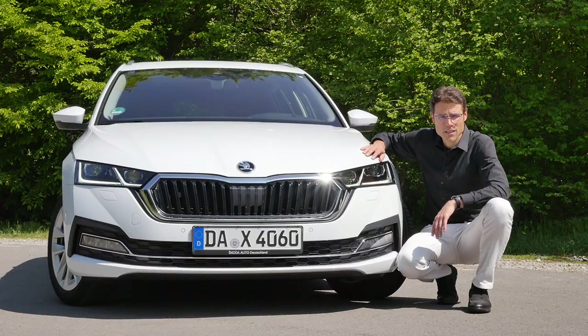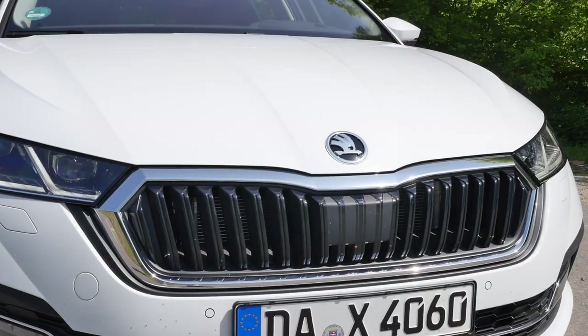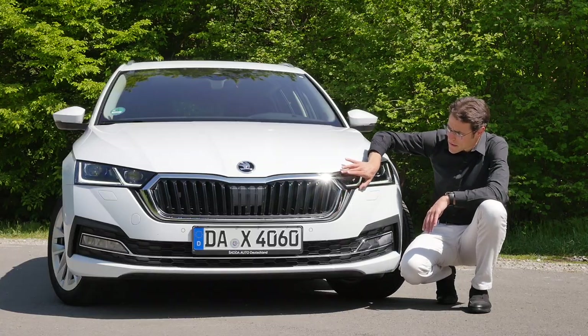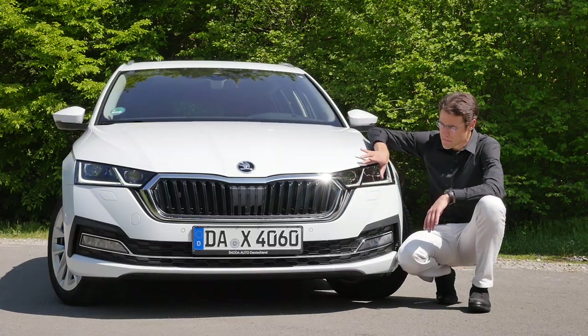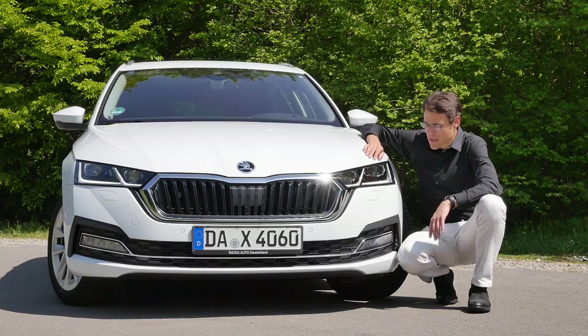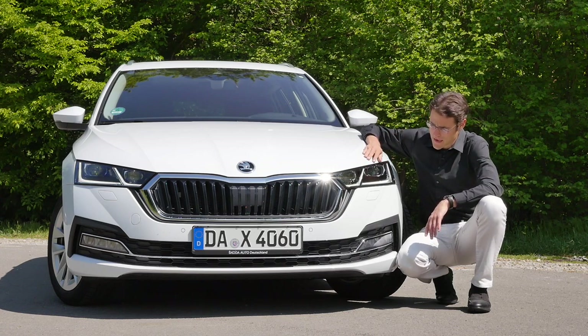The front of the new Skoda Octavia is sportier than before. You can see the wider front grille, vertical fins, chrome accentuation, and it leads directly into the headlamps, making a sleek line with the daytime running light. It starts with LED from base, with an optional matrix LED with dynamic light function.